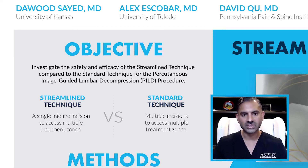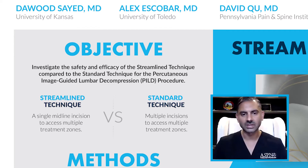It was the hypothesis of the investigators that using the streamlined technique, we would be able to perform the procedure in an equally satisfactory manner with the same efficacy, but also performing the procedure in a much less invasive manner for the patient.